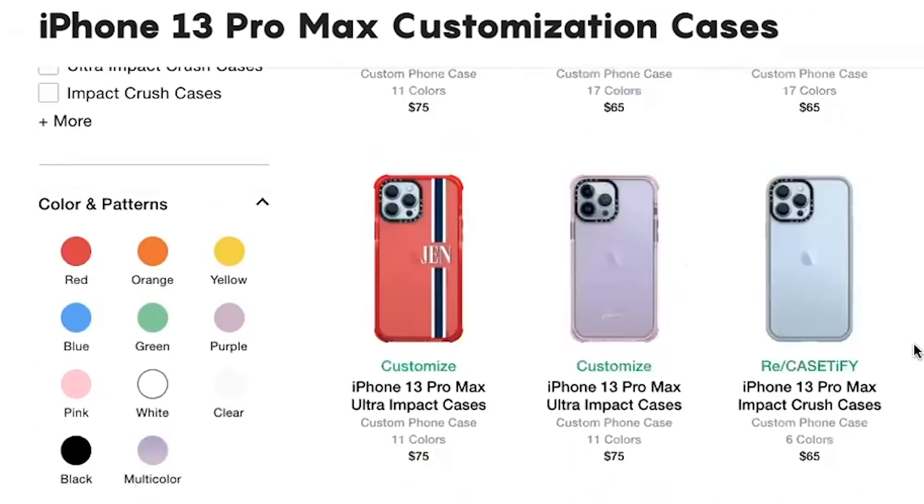Thanks to our new sponsor, Casetify, for sponsoring Something Scary. I've always wanted a customized case. I went to their website, looked over the many different choices, and made my selections.